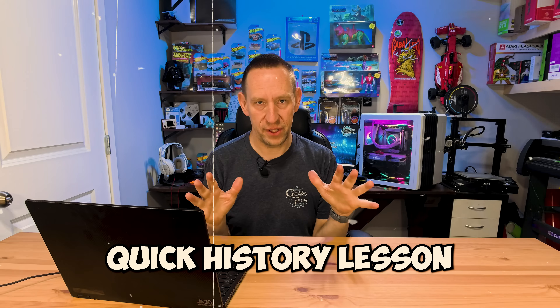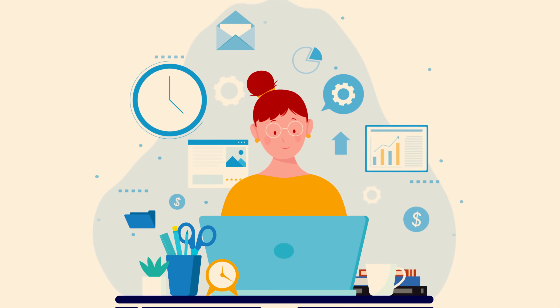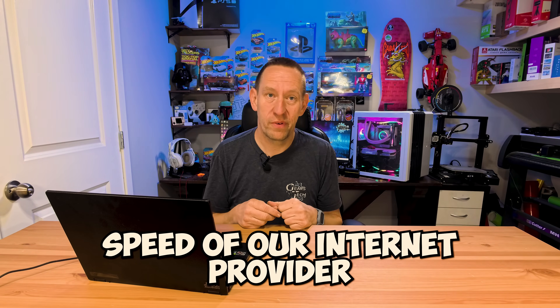But first, let's take a quick history lesson. The easiest way to decide is to really pick a cable that has the range and the performance that you're looking for. But how do you know what range and performance you need? You need to start by understanding what your internet provider gives you for a speed and then work from there, because it doesn't matter if you have a Cat8 cable if your internet provider isn't providing speeds that would support the need for that cable.